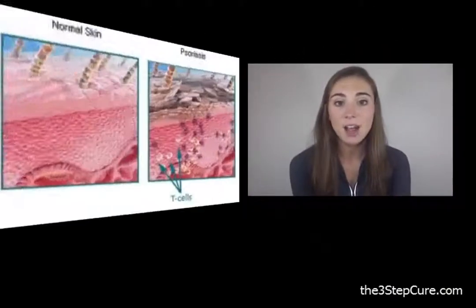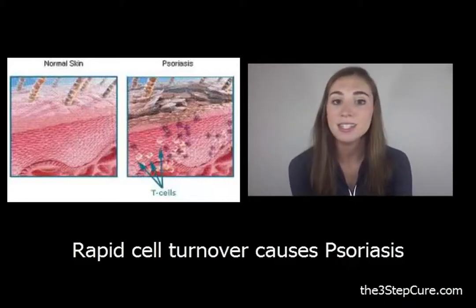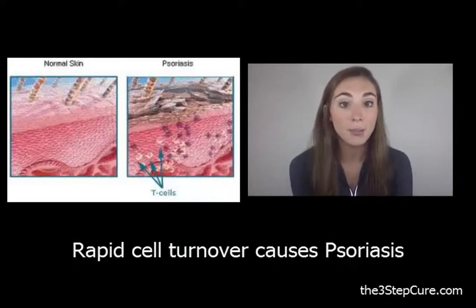Psoriasis is a skin disease that causes scaling and inflammation. Skin cells grow deep into the skin and slowly rise to the surface. This process is called cell turnover and it takes about a month. With psoriasis, it can happen in just a few days because the cells rise too fast and pile up on the surface.